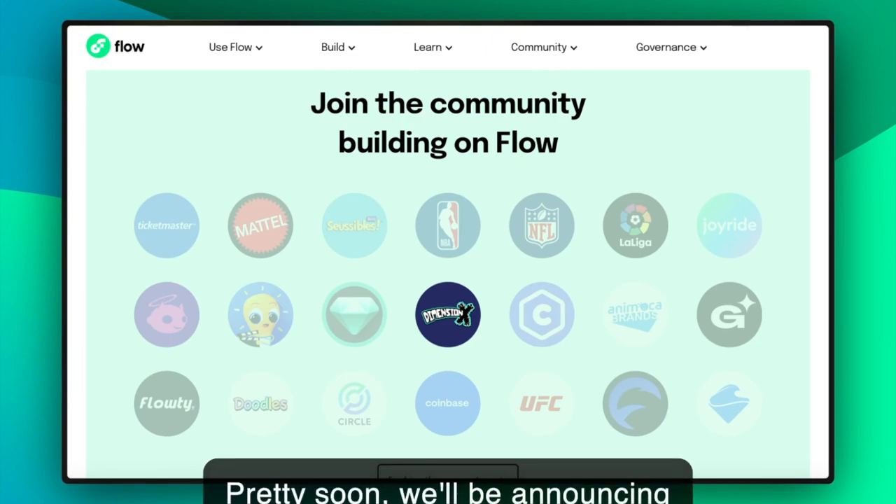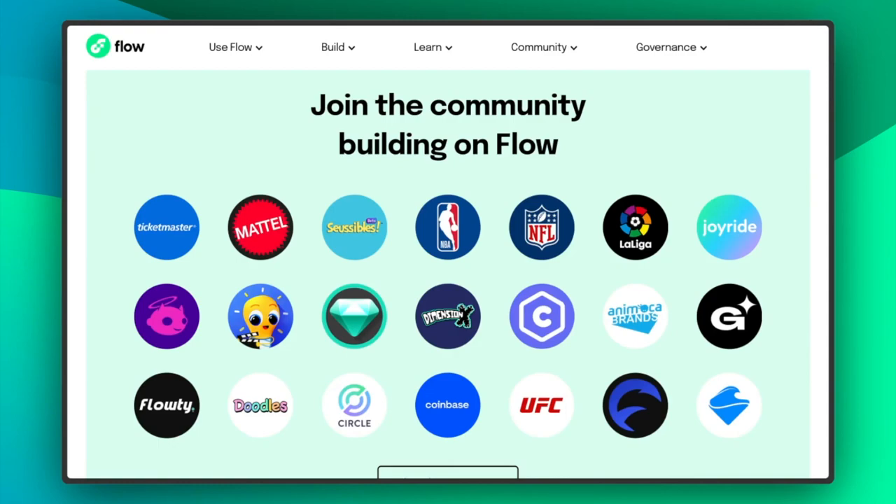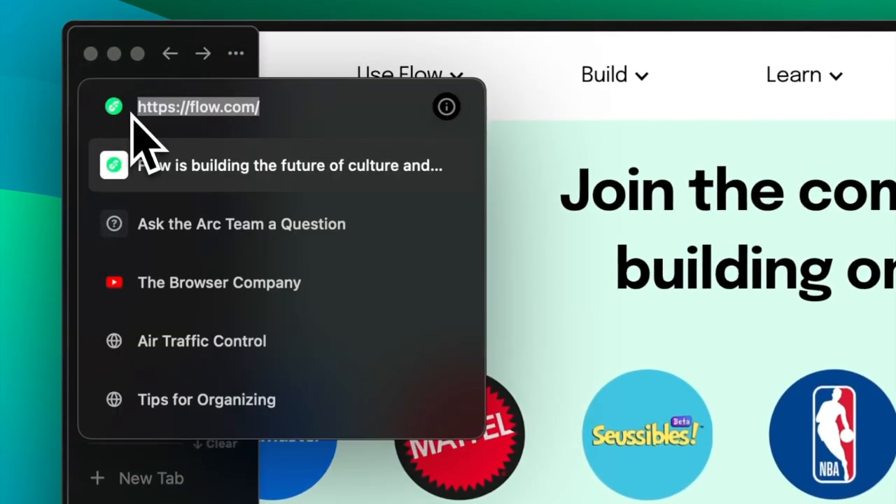Pretty soon, we'll be announcing a partnership to bring trading to a major Dapper Labs IP. But first, we're going to show you what secure messaging and trading looks like in the Flow ecosystem outside of Evaluate.xyz when embedded into native applications. Let's look at a test application that's built on Flow to get a better idea of how the SDK operates and what it adds to the collector experience.